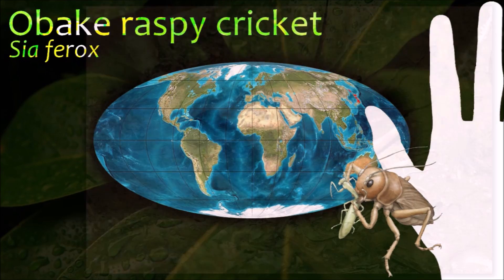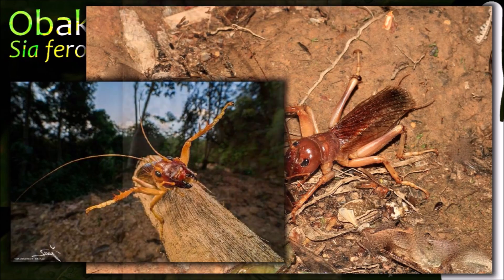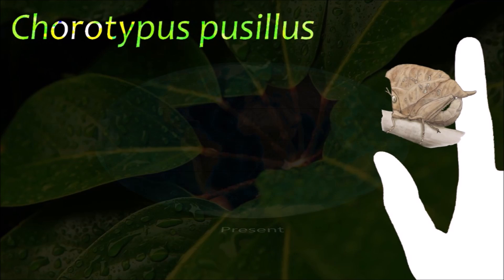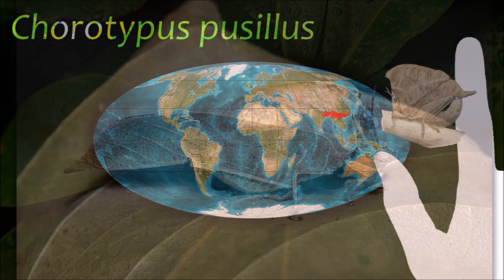Cyaphox is a nocturnal predatory cricket that preys on other insects found in the bottom of the rainforest. Chorotypus grasshoppers have a head that rises above the level of the thorax and short antennae, and some species have reduced wings.